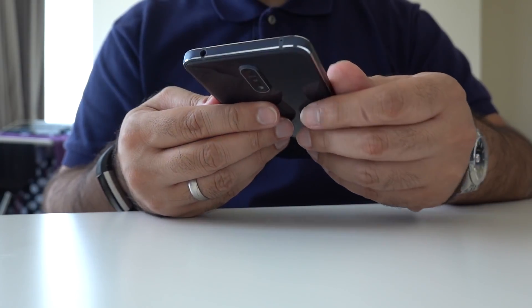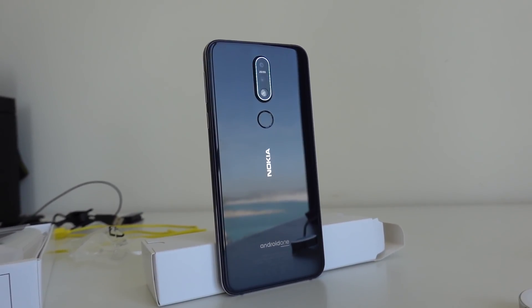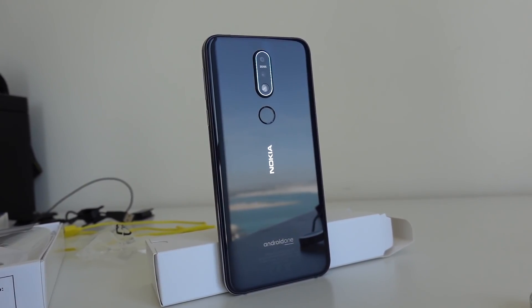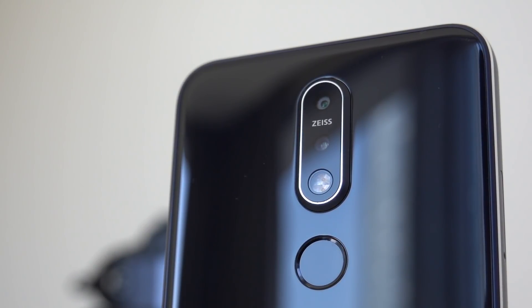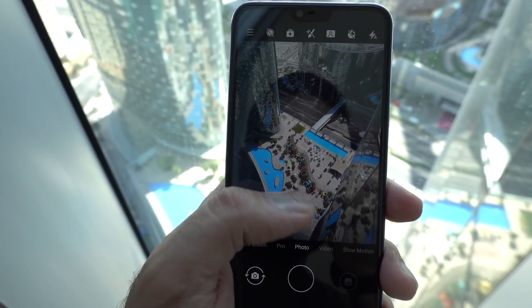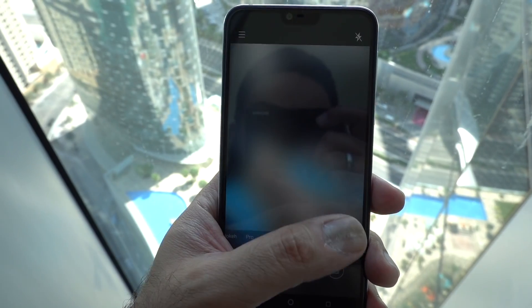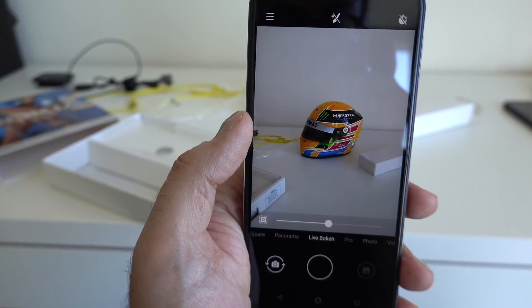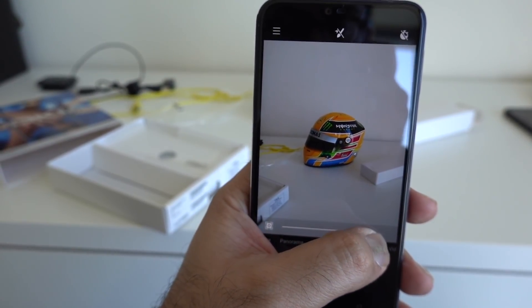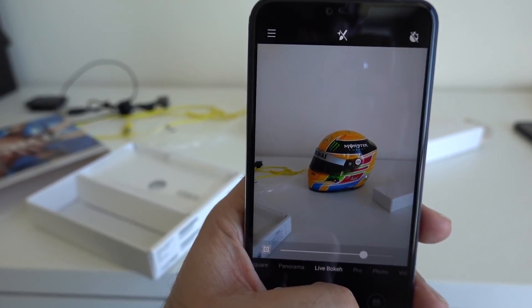One of the things that pleasantly surprised me was the cameras — the dual camera setup on the back. We've got a 12-megapixel f/1.8 and a 5-megapixel f/2.4, both Zeiss optics. At this price point, what the Nokia 7.1 is offering is actually quite nice. Nokia have done some work and there are certain quirky additions, like live bokeh, that I think worked really well.